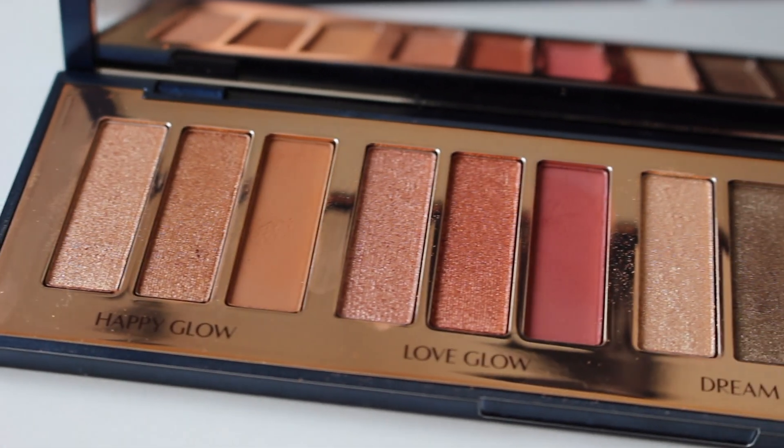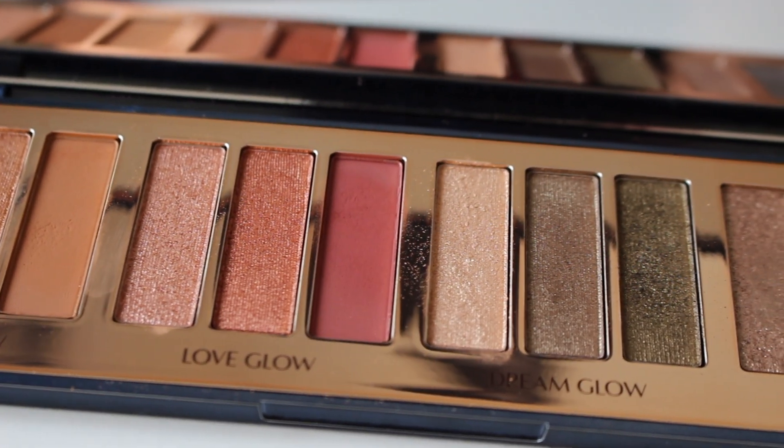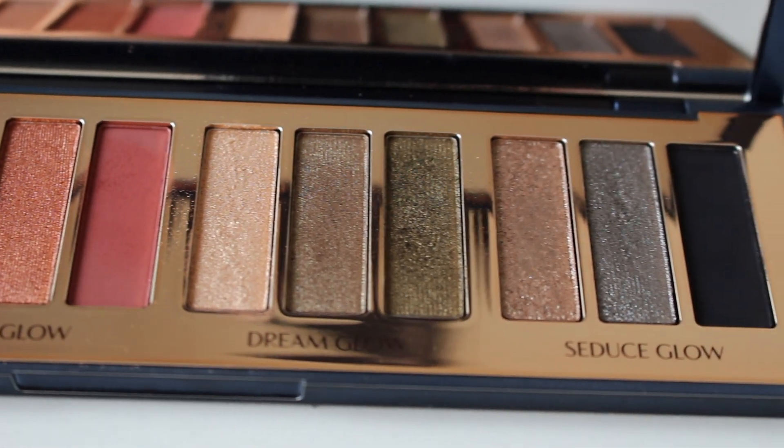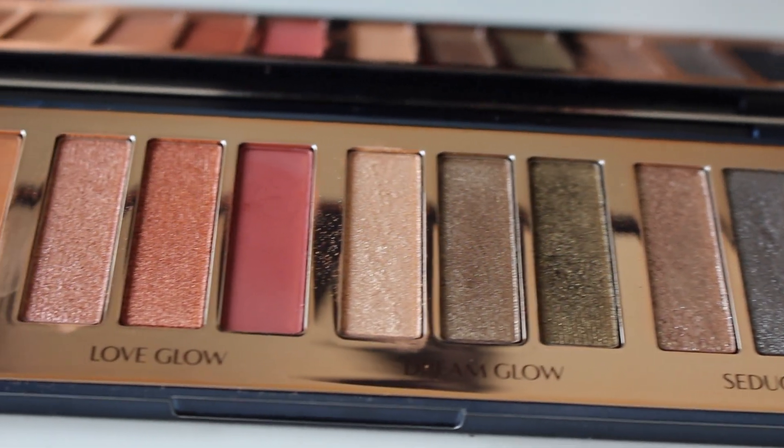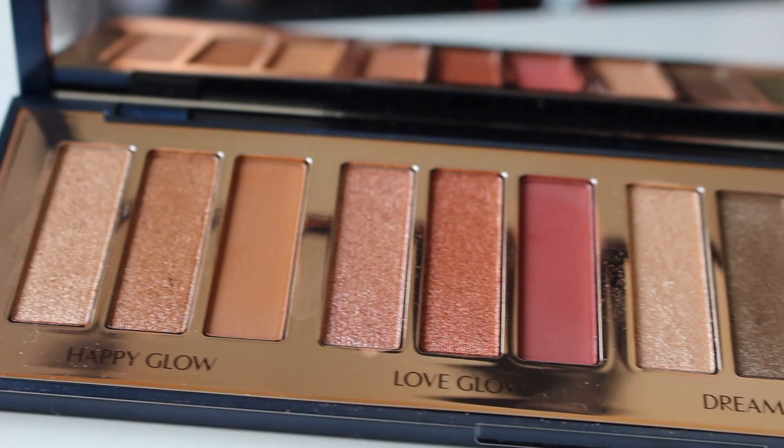Morning! In the palette we have four different looks which she has separated out. We have Happy Glow, Love Glow, Dream Glow and Seduce Glow. I'm going to show you now one palette, four looks, boom. I apologise for the state of me — I'm sick and also I've just woken up so I'm puffy and very attractive right now. I'm going to do my skin off camera because I don't think anything there has changed, and this is about the eyes anyway. So I'm going to do my skin and my brows and then be right back.